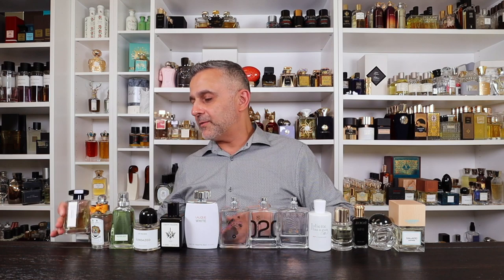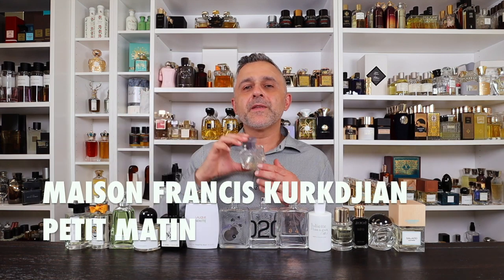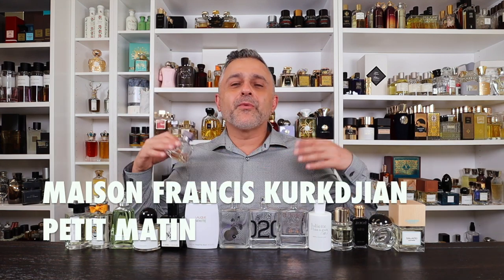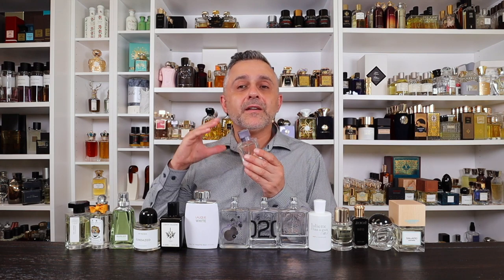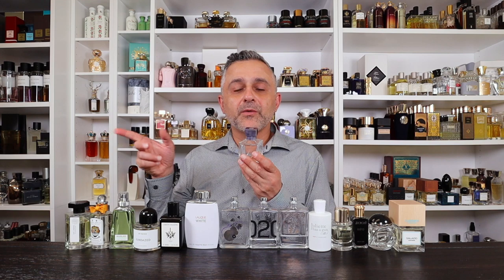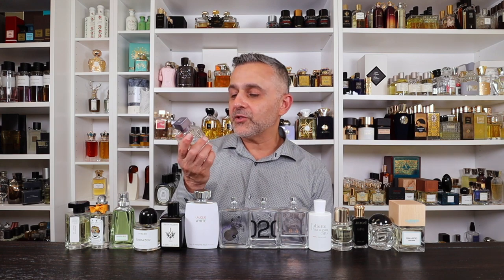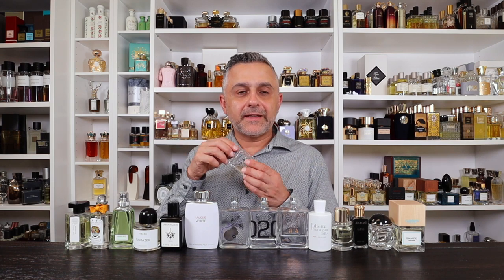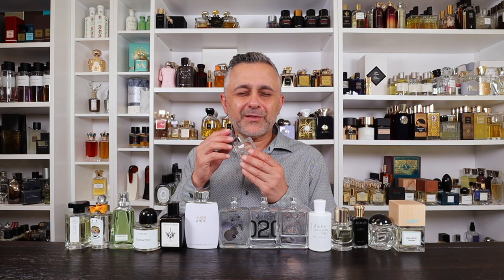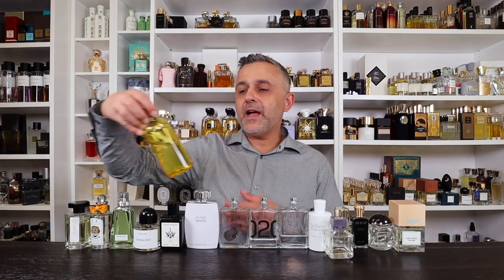Number 8: Petit Matin by Maison Francis Kurkdjian. This is so clean — a very bright, refreshing, sparkling clean fragrance. I think Francis Kurkdjian is the king of clean; he really knows how to execute it. The white musks he uses add an extra layer of cleanliness. This one smells so sparkly and fresh. Check it out if you like clean fragrances.